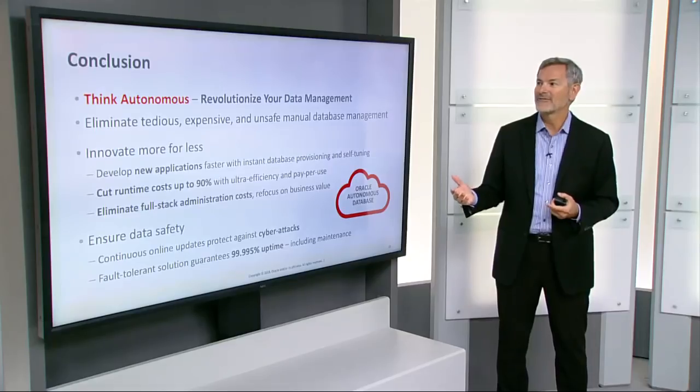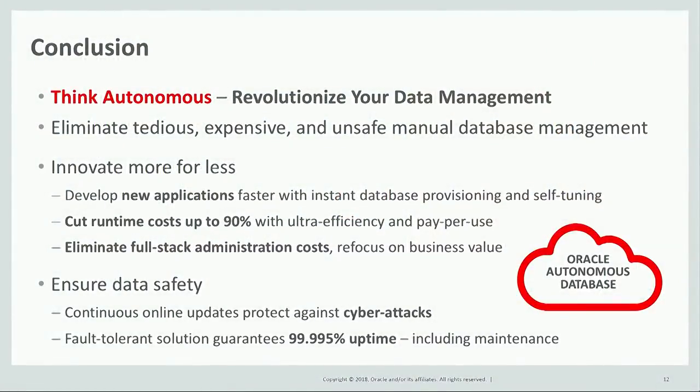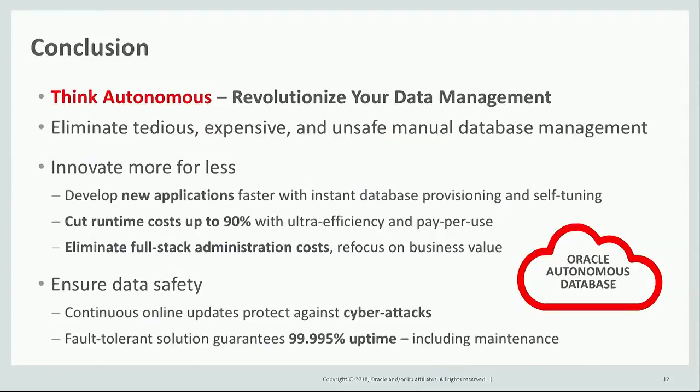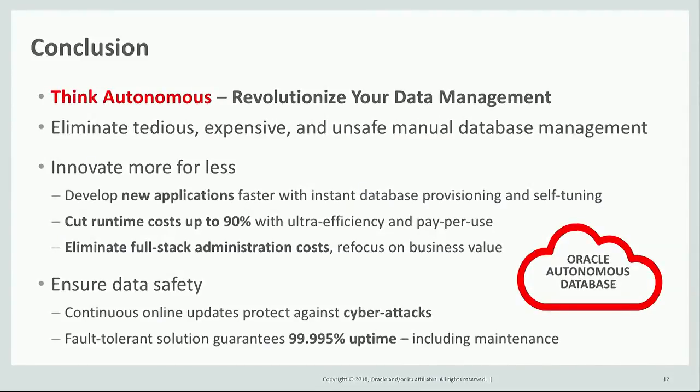In conclusion, I invite you to think Autonomous and revolutionize your database management. Eliminate tedious, expensive, and unsafe manual database management. Innovate more for less by developing applications faster with instant database provisioning and self-tuning. Cut the cost of running a database up to 90% with the ultra-efficiency of Exadata, machine learning, self-tuning database, and pay-per-use capabilities. Eliminate full-stack administration costs to refocus on adding business value. Autonomous Database ensures data safety by continuously updating security online to protect against cyber attacks, and it provides a highly fault-tolerant solution that guarantees 99.995% uptime, including any downtime for maintenance.